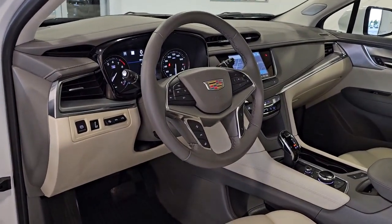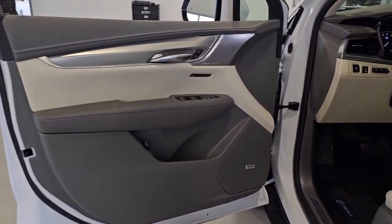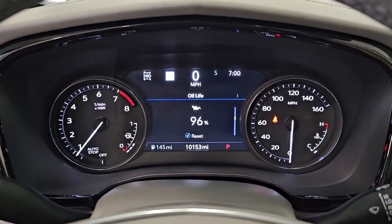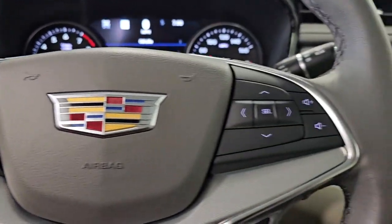These are just some of the great options this vehicle comes with: heated steering wheel, wireless Apple CarPlay and/or Android Auto, head-up display, navigation system, moonroof, all-wheel drive, heated driver seat, keyless entry, rear camera mirror, and power passenger seat.